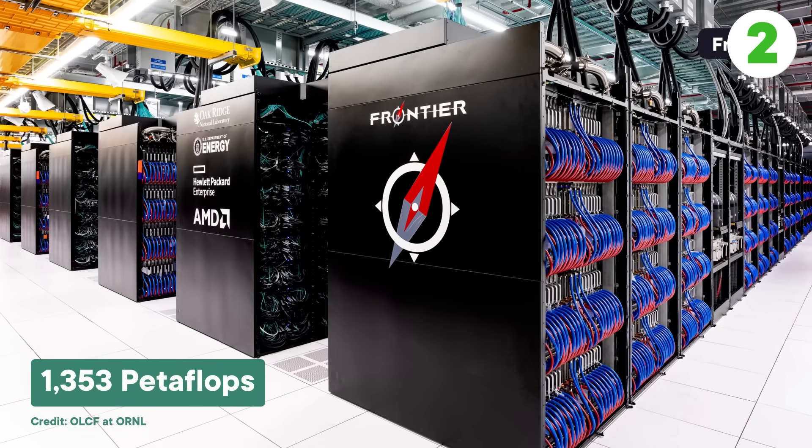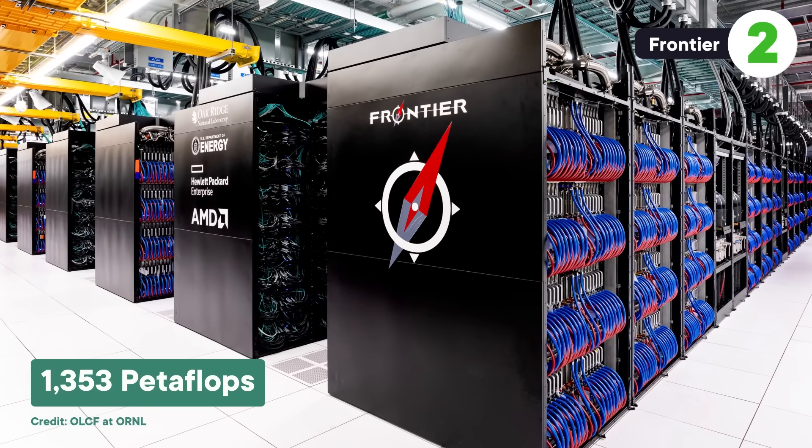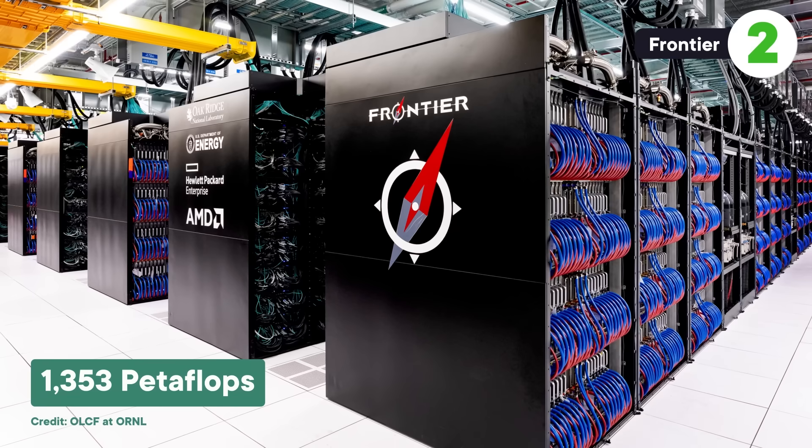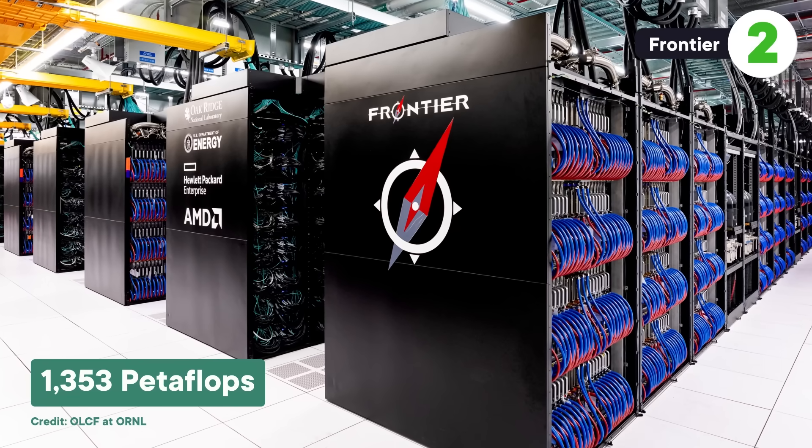Aurora's power is just beat out by the number two computer, Frontier, at Oak Ridge National Lab in Tennessee, which clocks in at 1,353 pflops. Like Aurora, it's used to accelerate scientific research.